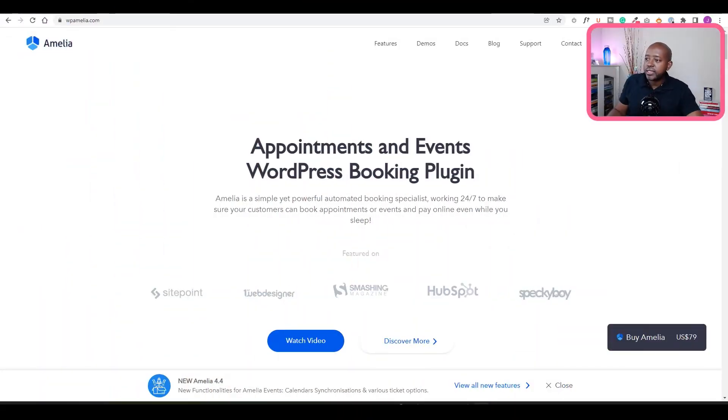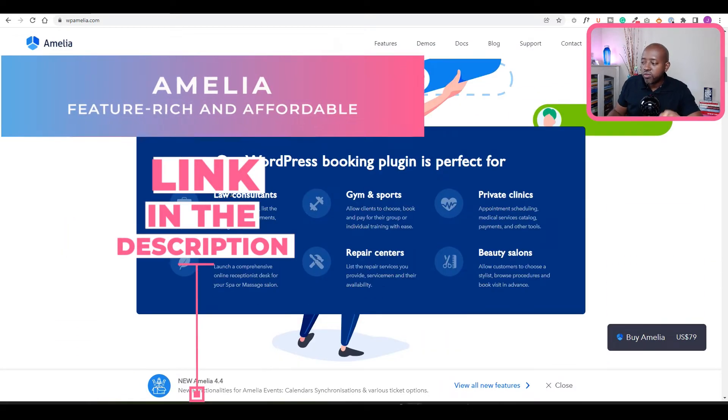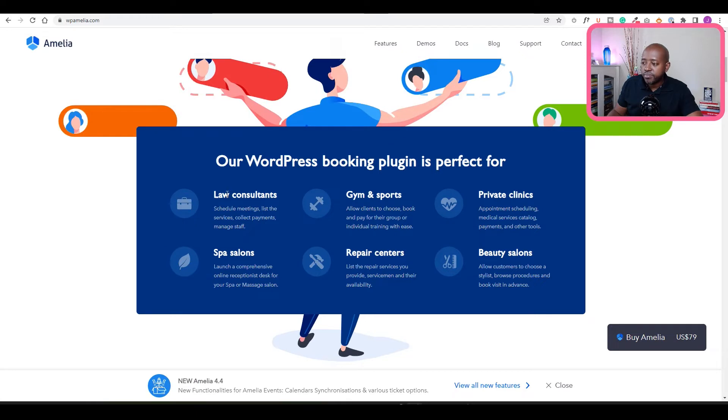The first one I want to share is Amelia. Amelia is one of the top booking appointment plugins out there, and it is great for businesses like law consultants, spas or salons, gyms, sports facilities, repair centers, private clinics, beauty salons — you name it. As long as you have a type of business that requires time-based appointments, Amelia is just what you're looking for.